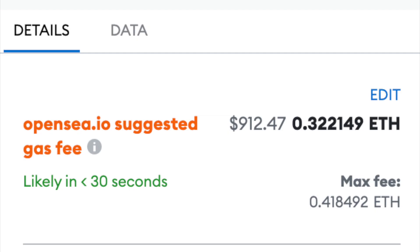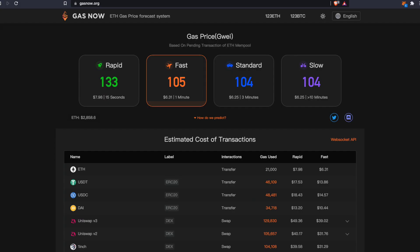$912. I don't know how that is possible. Whenever you do transactions on the Ethereum network, you have to pay a gas fee, and usually these are pretty high. In order to get the best prices, you need to check out this website called gasnow.org.